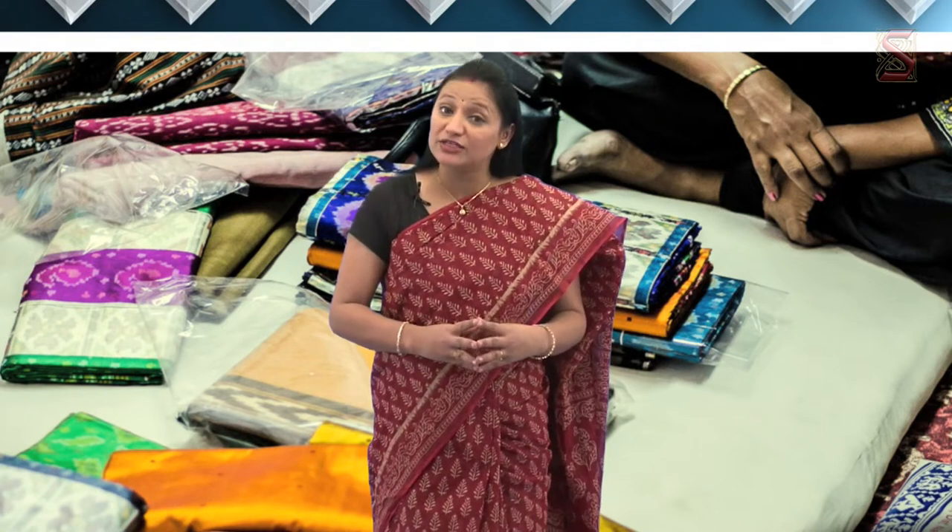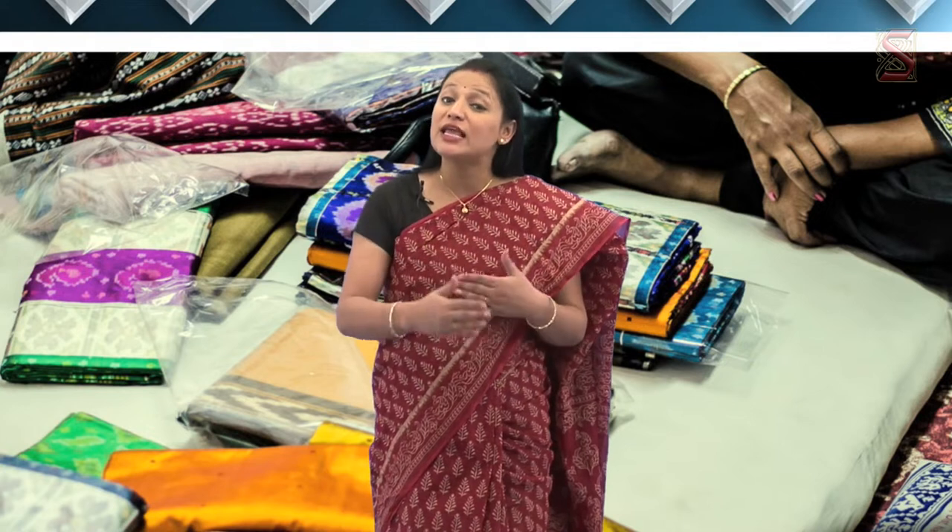The tradition of weaving baskets and selling them in the market is the main occupation of these tribes since many generations. Many of these tribal people have migrated to the towns and cities as the making and selling of baskets has declined in their villages.